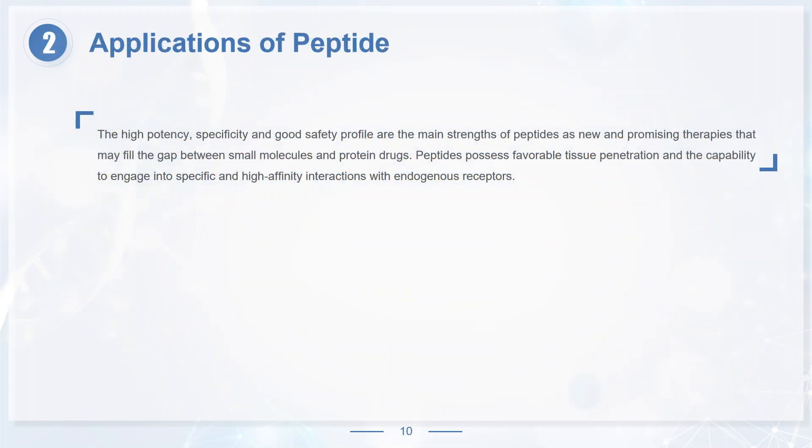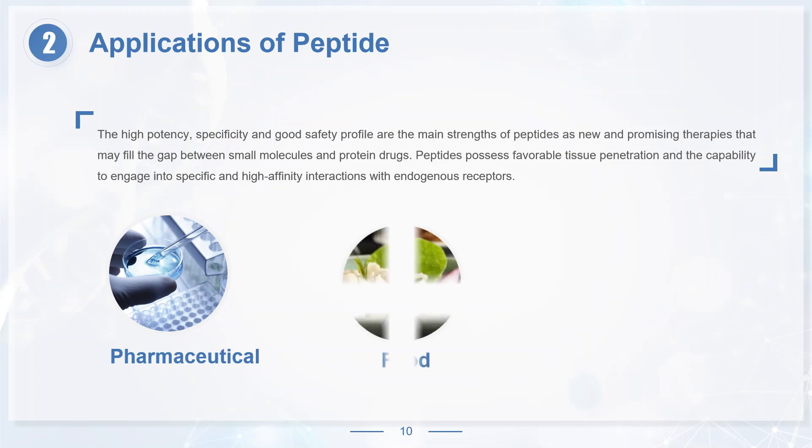The high-potency, specificity and good safety profile are the main strengths of peptides as new and promising therapies that may fill the gap between small molecules and protein drugs. Peptides possess favorable tissue penetration and the capability to engage in specific and high affinity interactions with endogenous receptors. Thus, in recent years, peptides have received increased interest in pharmaceutical, food, cosmetics and various other fields.